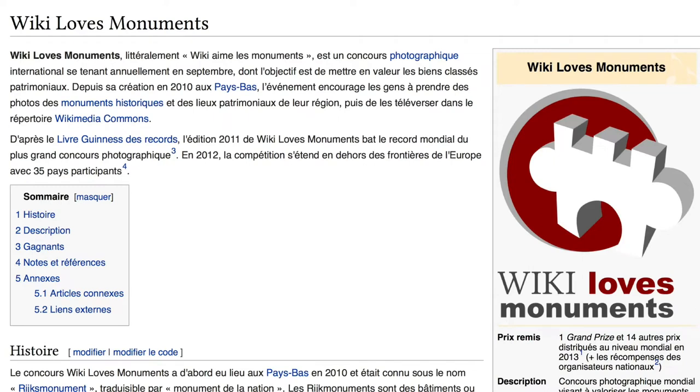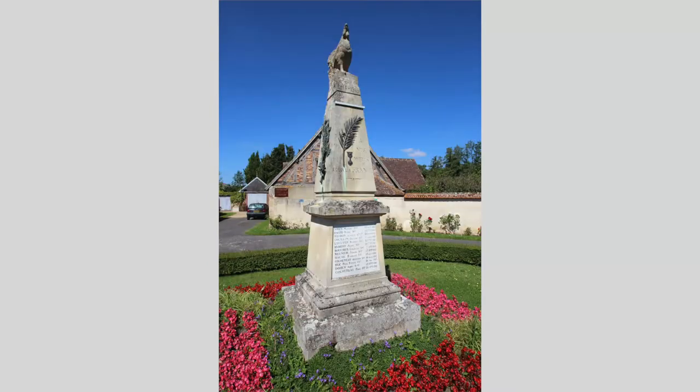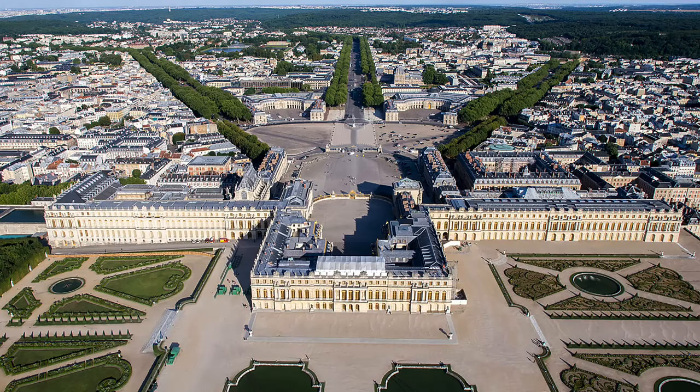My name is Lionel Allorge. I'm from near Paris in France. I started to be involved in Wikimedia Commons because I do photography. With the contest Wikilove Monuments, I started to try to find monuments that were not very well-known, and I also went to very well-known monuments like the Versailles Castle.